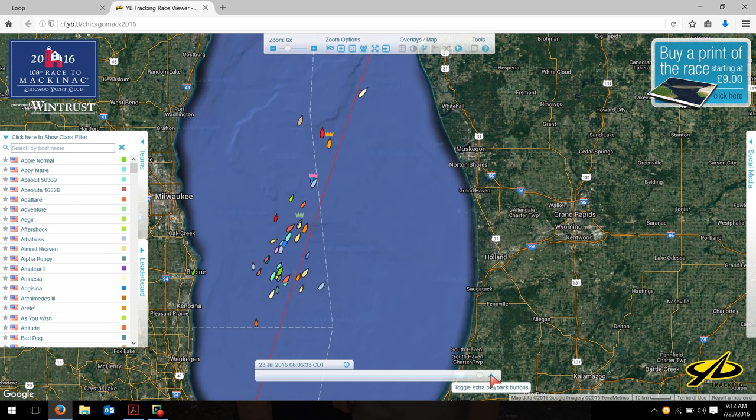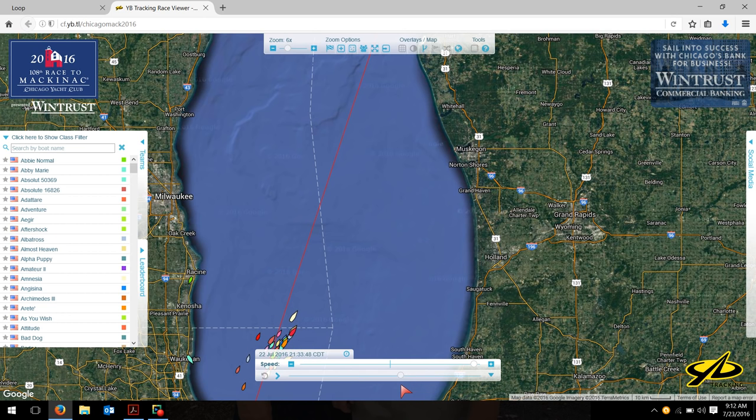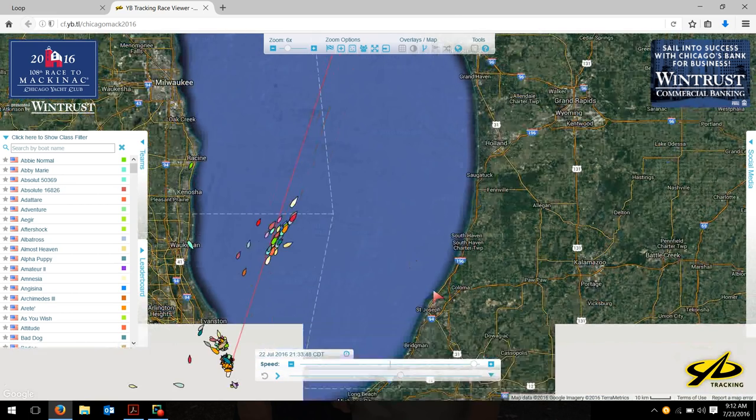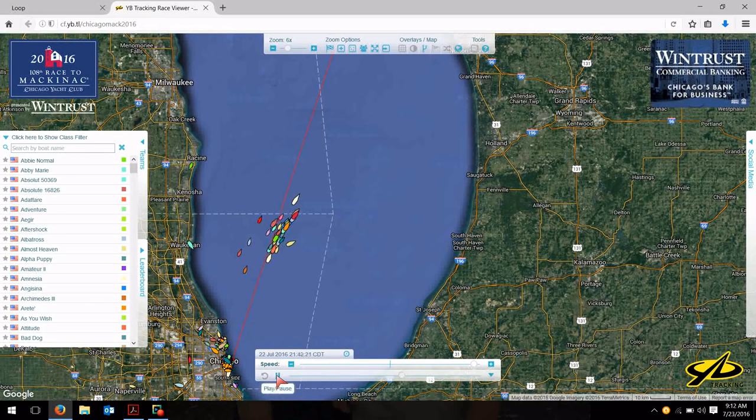Here's a neat little thing I want to show you on the tracker. If you click this button, it allows extra playback buttons. I'm going to set the speed high, and then I can back up in the race and watch the way this evolved. It's kind of interesting. Let me drag this up just a touch, let it redraw, and now I can press play and watch the boats go.